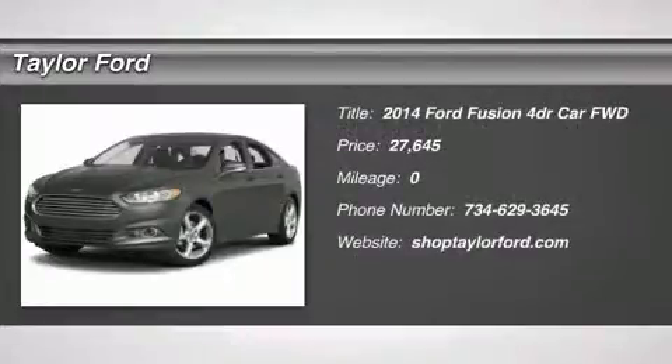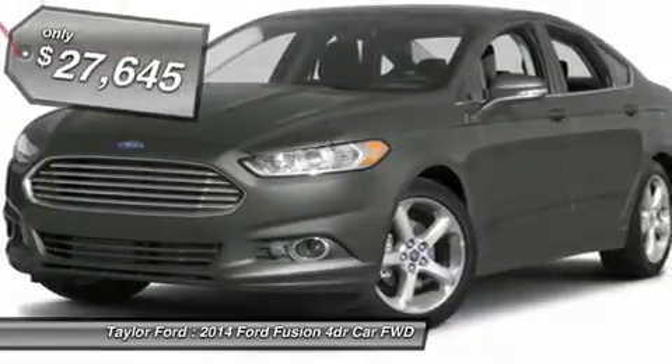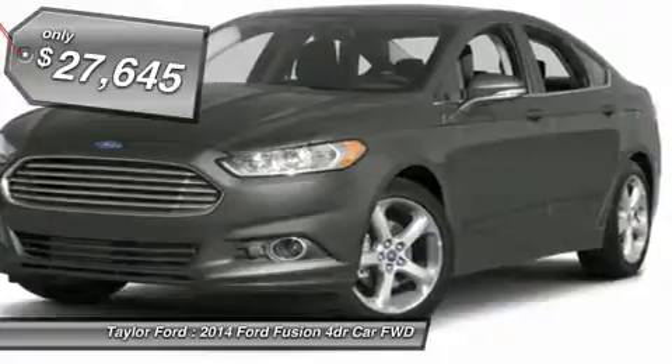The 2014 Ford Fusion. You can have both — impressive power and great economy in a Fusion, and it's priced below $30,000.